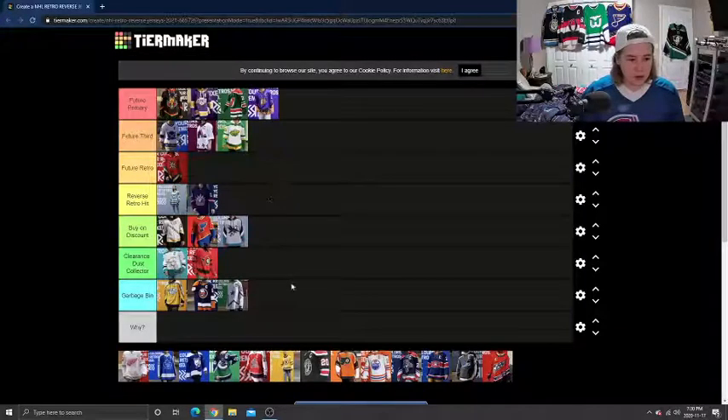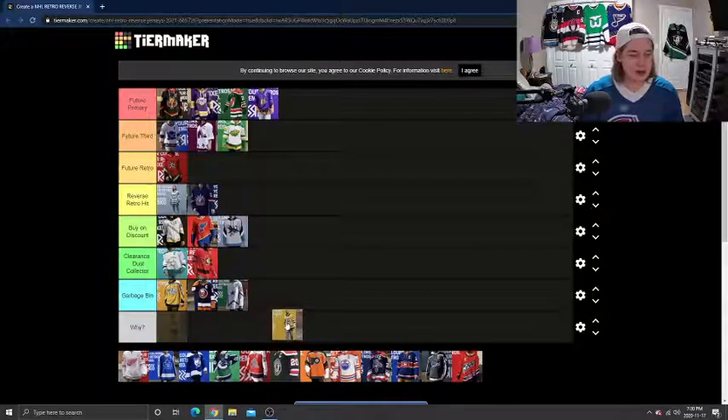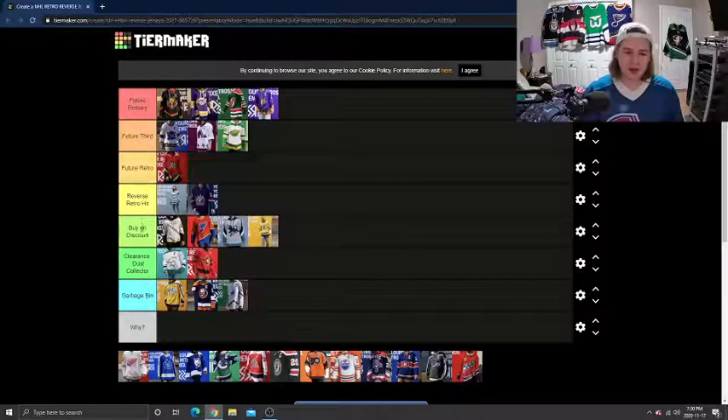Let's go with Boston. I'm not really a big fan of the jersey itself. I know they're bringing back the bear on the shoulders, which is a little exciting, but I'm going to put that in Buy on Discount. It doesn't scream at me to buy. It looks pretty similar to some other jerseys Boston's done in the past and just doesn't look that fantastic. The Bruins have done some good jerseys — their home jerseys are just classic — and this is just not screaming classic to me.